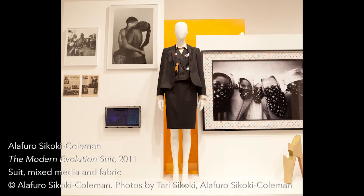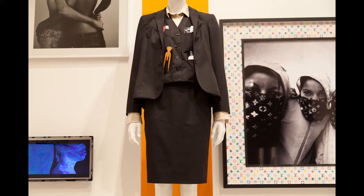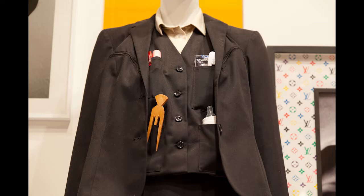There's also a fantastic three-piece suit by Alifero Sakoki Coleman called the Modern Evolution Suit that addresses the second shift many women take on when they get home from their jobs. It's a business suit you might wear nine to five in the boardroom, but it has a series of adaptations — little pockets that can hold thermometers or other domestic and caretaking objects — and zip-down breast pockets that can accommodate a breast pump. It really attempts through design to create a suit that can address all the different roles and responsibilities women take on.